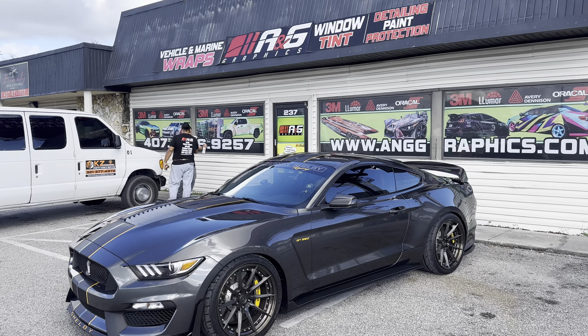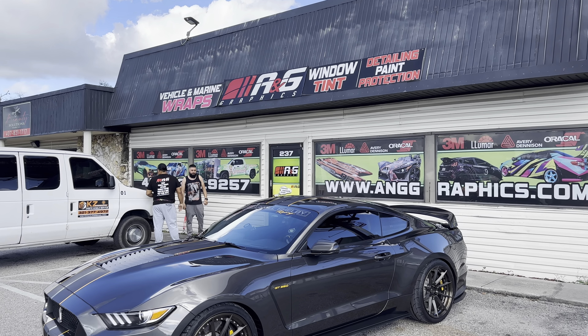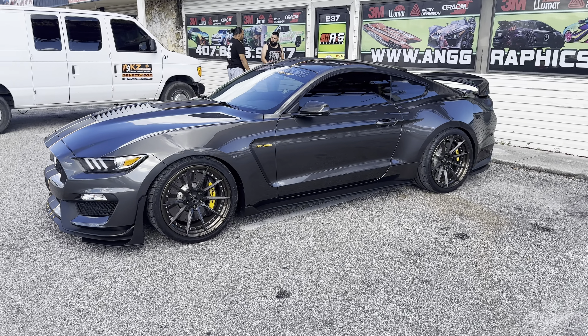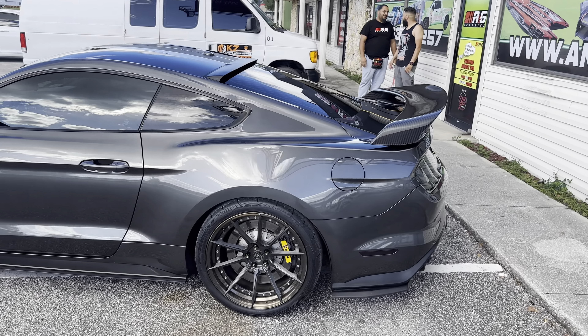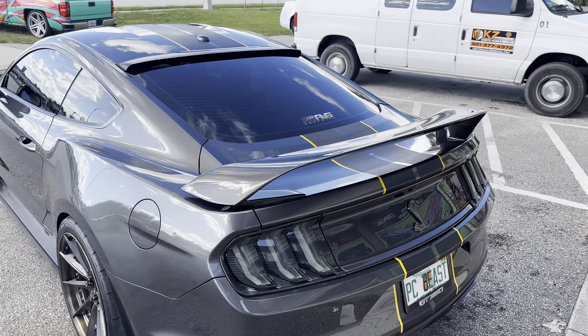The Beast is all done. We're outside here at A&G Graphics in Longwood. This is the finished product. I think it came out fantastic. The Beast is back.